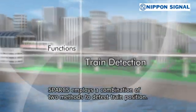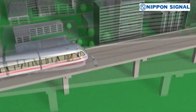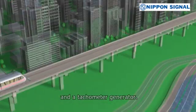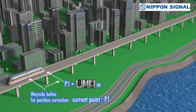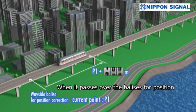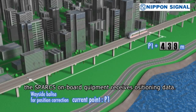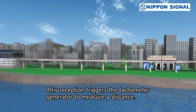Sparks employs a combination of two methods to detect train position. The first method uses balizes for position correction and a tachometer generator. When the train passes over the balizes for position correction installed between stations, the Sparks Onboard Equipment receives positioning data. This reception triggers the tachometer generator to measure distance.